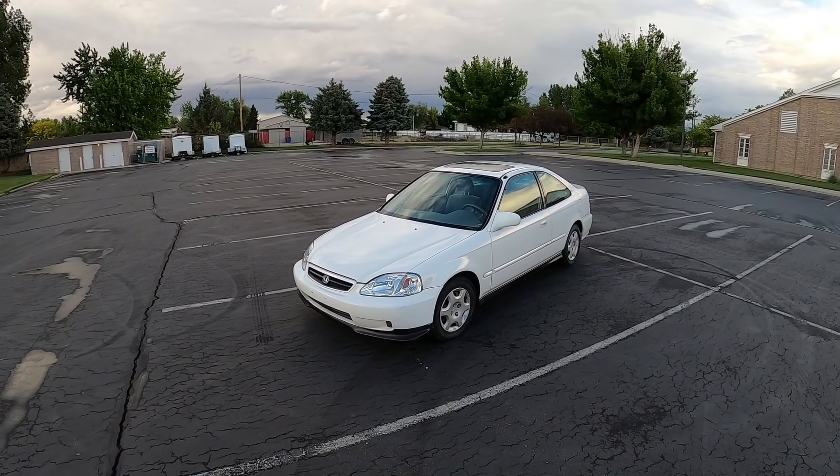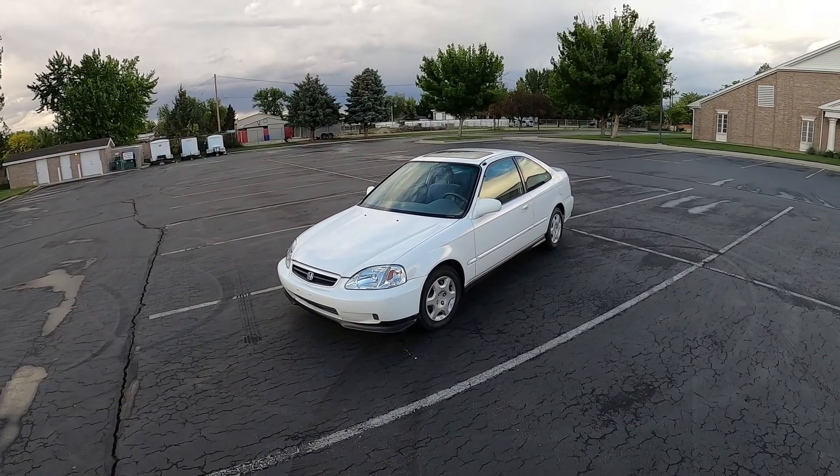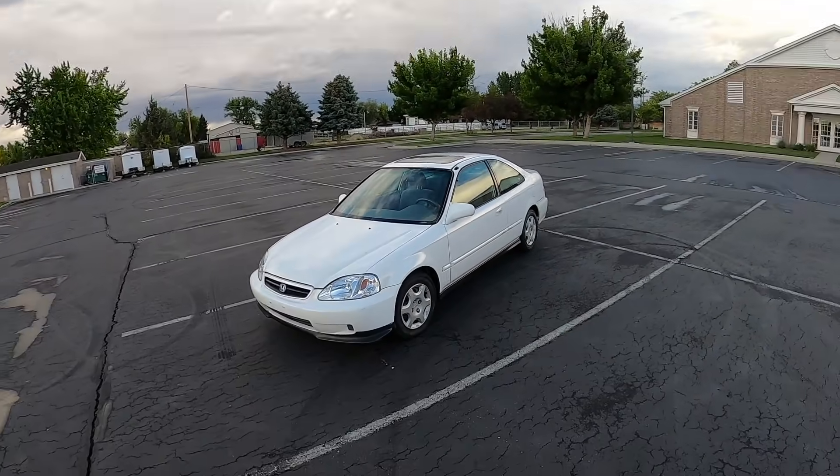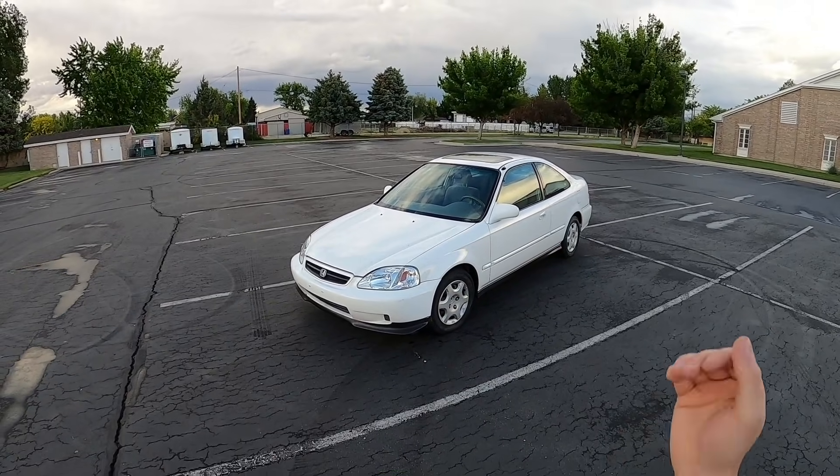What's up guys, it's Aldi Anthony, and welcome back to the Civic vlog that you hopefully know and hopefully love. In today's video, I'm going to tell the story of how I picked up a perfectly good Honda Civic for $900. Let's get started.